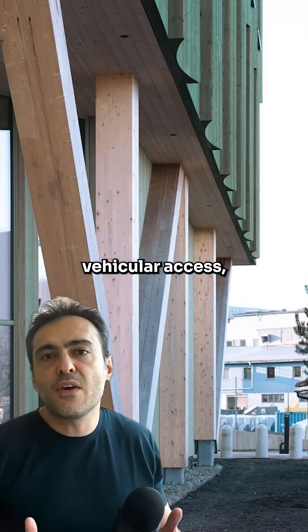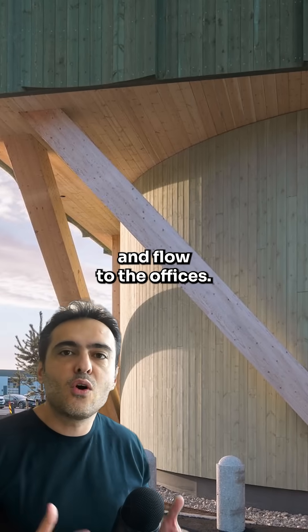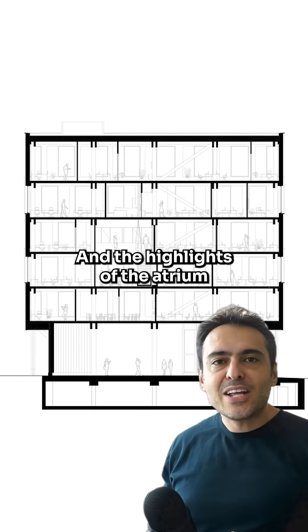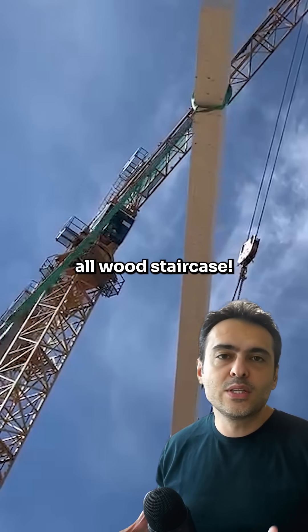The building's design facilitates vehicular access, and its construction core provides stability and flow to the offices. A highlight is the atrium between the third and fourth floors, boasting an impressive old wood staircase.